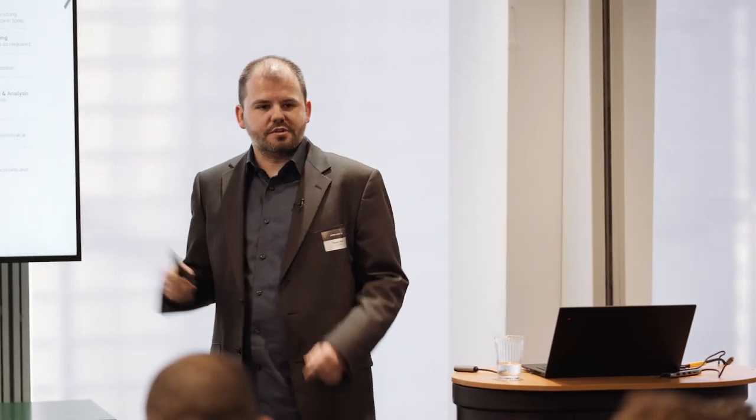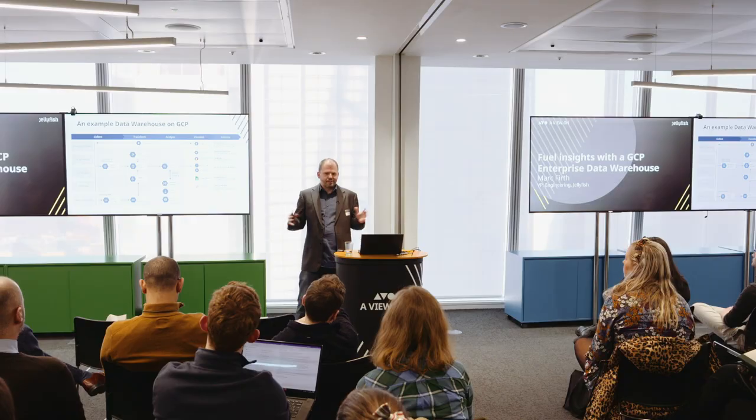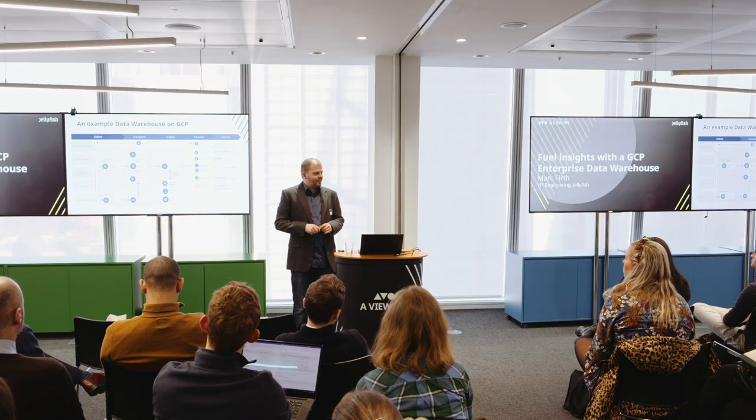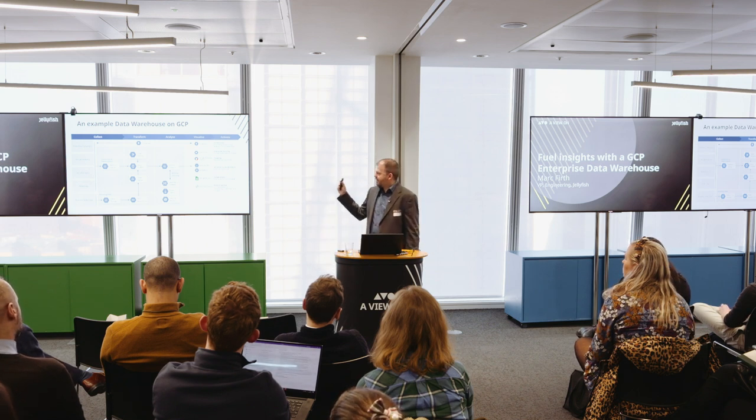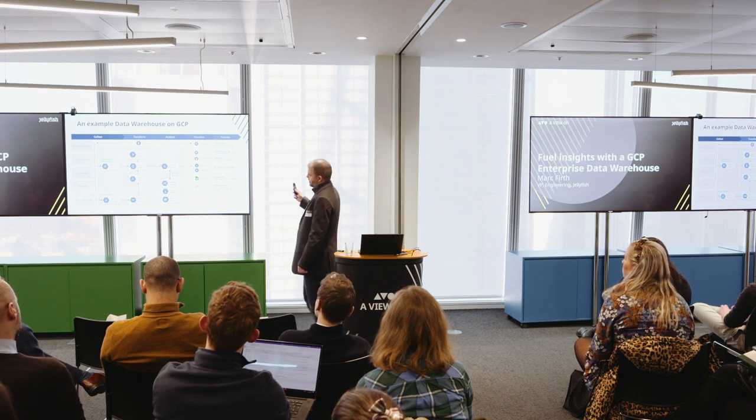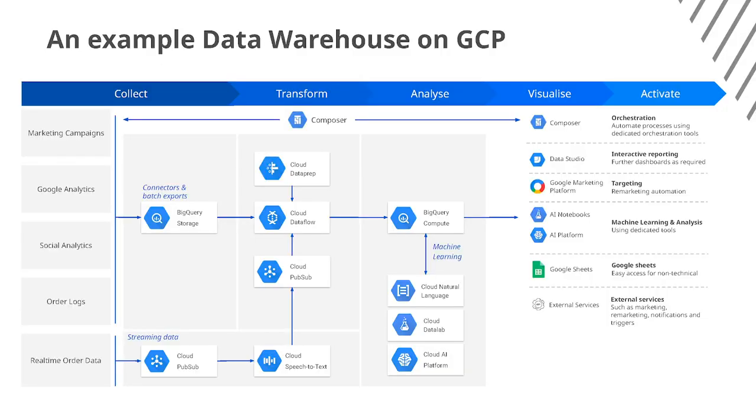We can use visualization tools like Data Studio or Looker, which allows us to then have dashboards so we can actually see a little more easily what is going on. And finally we have our external services — once we've got our insights and we've created our customer segments, we can push the results off to external APIs to then trigger an action like remarketing or similar.